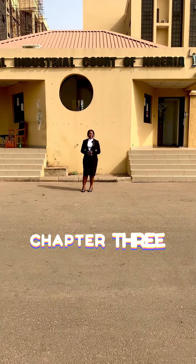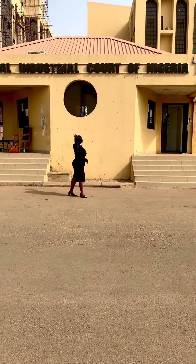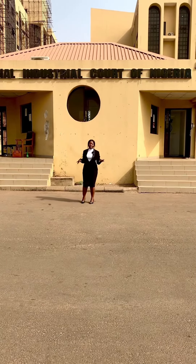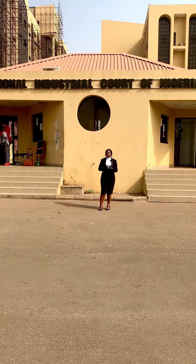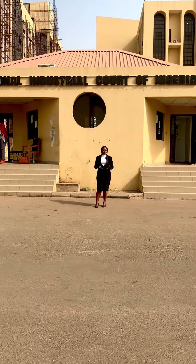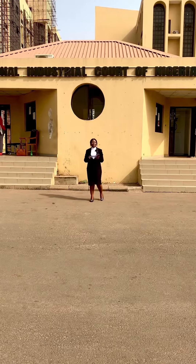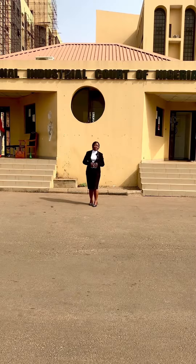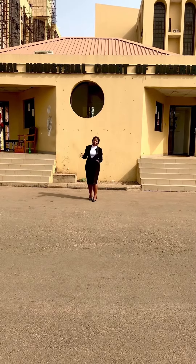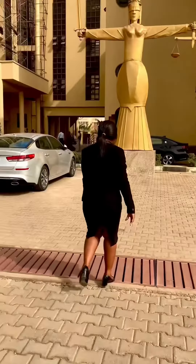Welcome to chapter 3 of touring Nigerian courts. Today we shall be touring the National Industrial Court of Nigeria sitting in FCT Abuja. The National Industrial Court is basically the court that has exclusive jurisdiction to entertain civil matters that are labor related. Do you want to see what inside the court looks like? Take a tour with me.